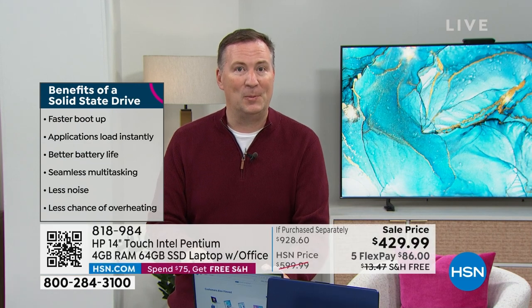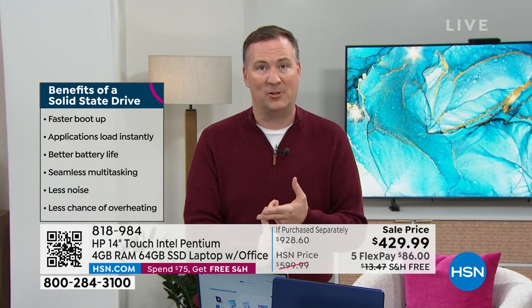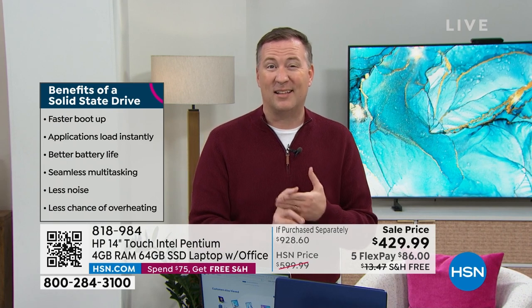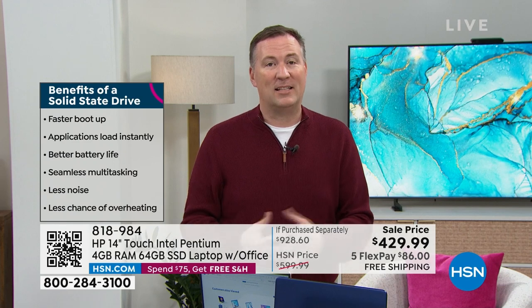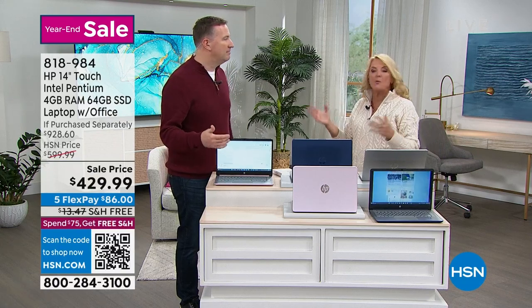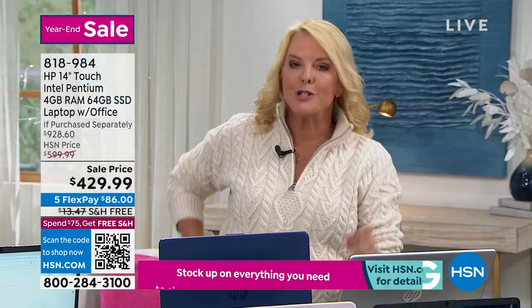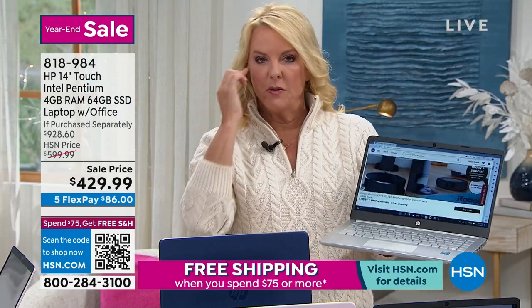This one only weighs 3.2 pounds because it has that solid state hard drive. Between the Intel Pentium processor, twice as much memory as you need, and a solid state hard drive that will prolong the life of the computer and still give you desktop performance — this is really loaded with incredible features. And yet you can pick it up and take it anywhere. You can put it in a handbag or a tote. We rarely do the 14-inch, and when we do it's usually not touch. Having a touchscreen is really key.